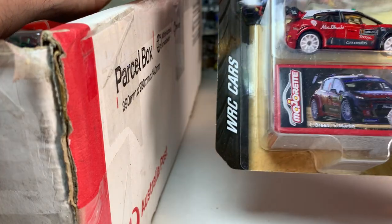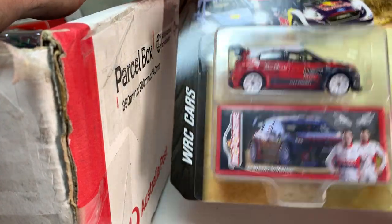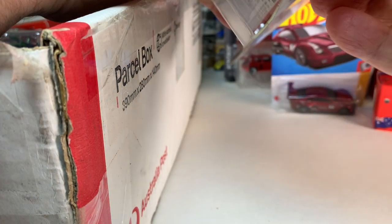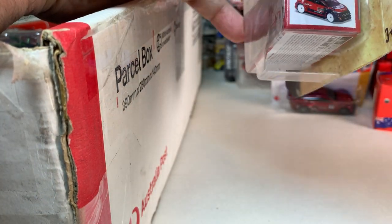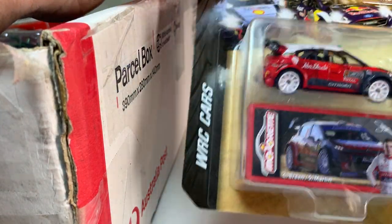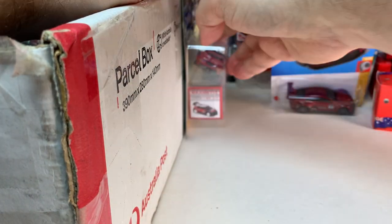Then we have the Majorette WRC cars — the Citroen C3 WRC 2018, which is excellent. This is one I do not have. So that is awesome. Excellent work there, Chris.